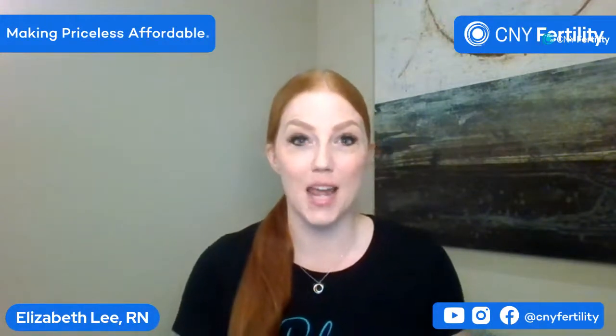Monitoring is such an important and critical part of the process. Tonight we're going to talk about monitoring — what it entails, what to expect, and some inside information that I think you'll find very helpful. While people are joining, I'll do a quick announcements segment.